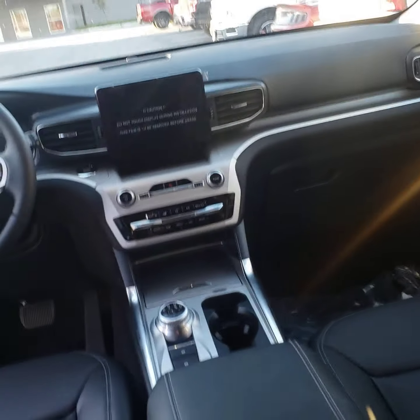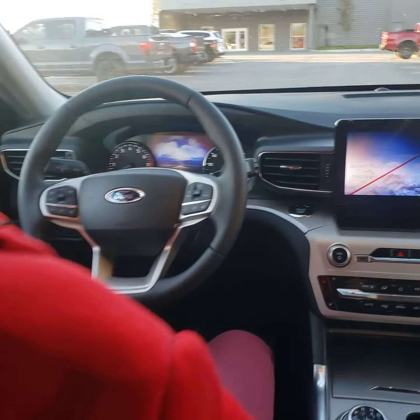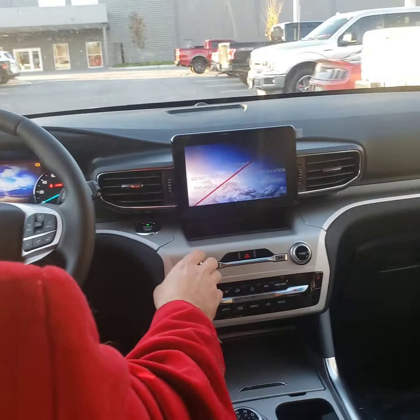Tuck that door right up in there. Yeah, just like the Limited — push button start, no worries there. We're going to turn this radio down because I don't own the rights to any of this music.